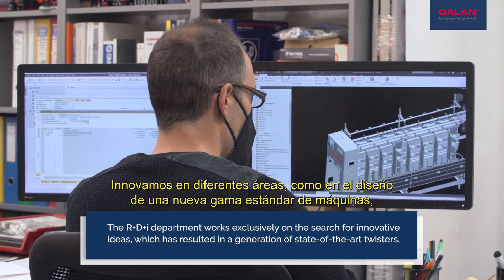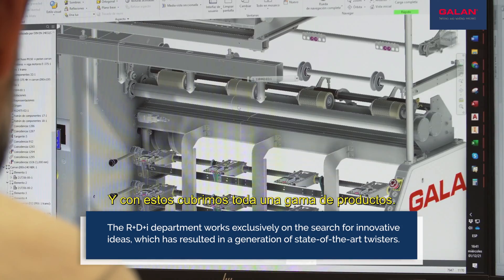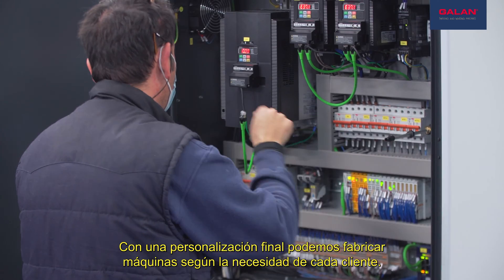We innovated in different areas, such as designing a new standard range of machines which basically use the same parts, and with these we cover a whole range of products. With the final customization, we can make machines according to each customer's need.